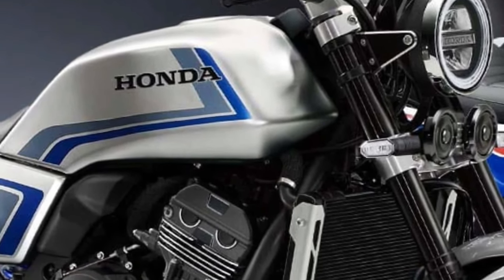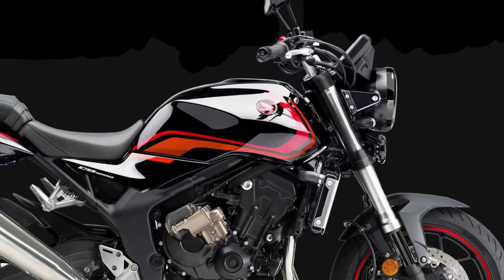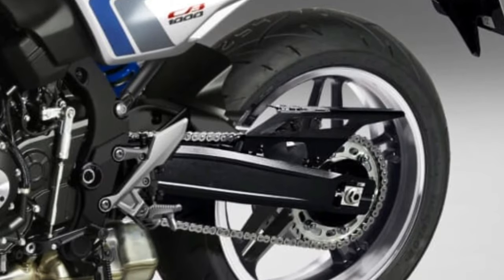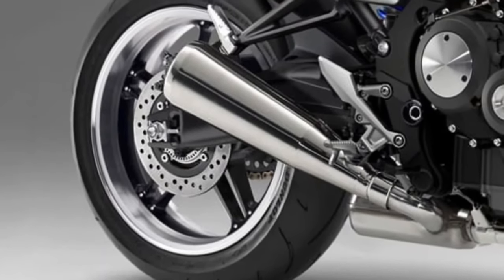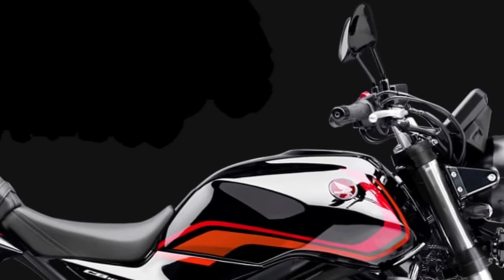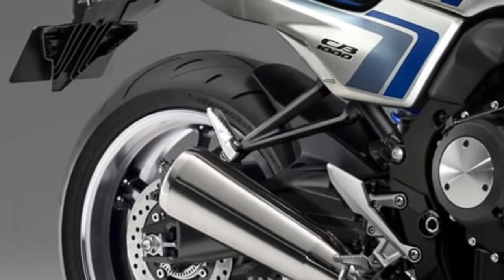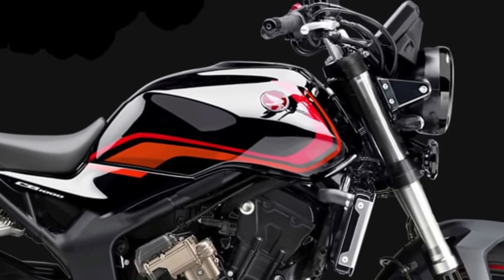The 2026 Honda CB1000 represents a significant evolution in Honda's motorcycle lineup, combining cutting-edge technology with the brand's storied performance heritage. As an updated model in the popular CB series, it showcases both aesthetic and functional improvements, positioning itself as a standout choice for riders seeking a blend of style, power, and advanced features.